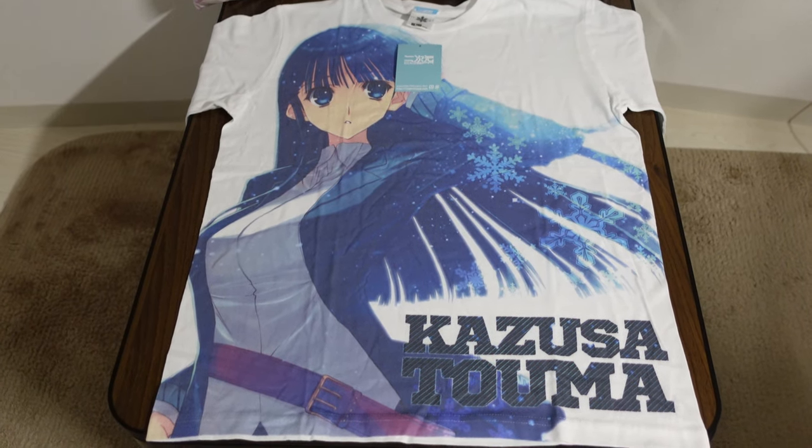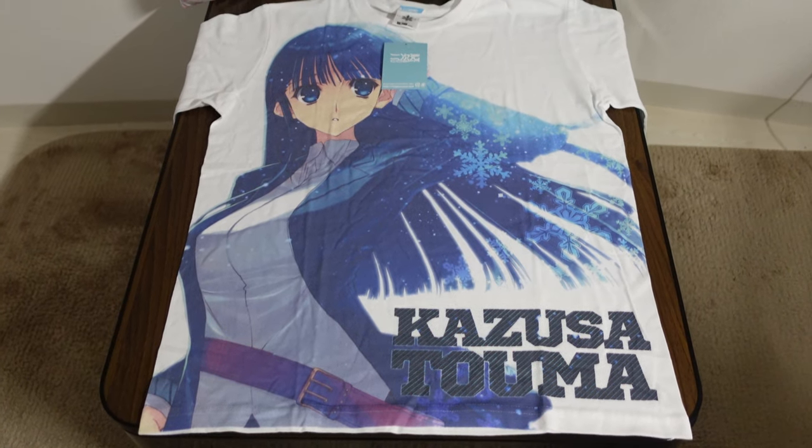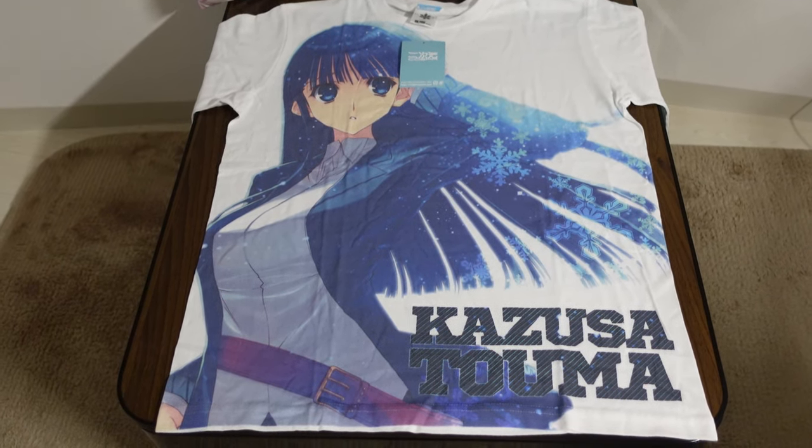Hello and welcome back to another merchandise review from White Album 2. Today we are checking out one of the White Album 2 t-shirts.